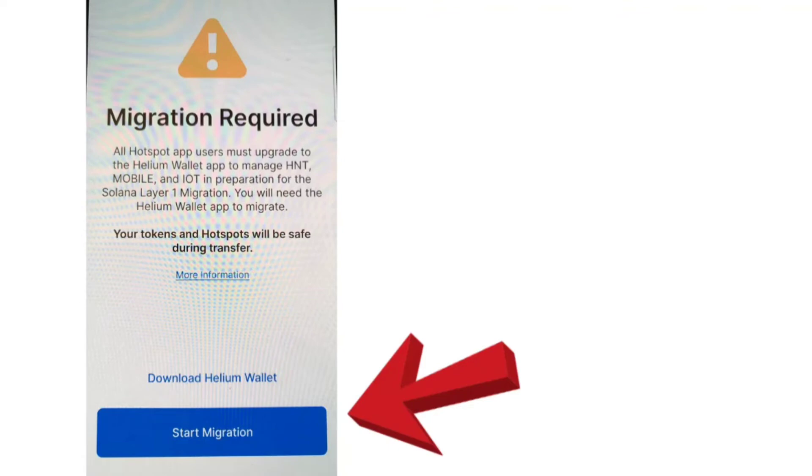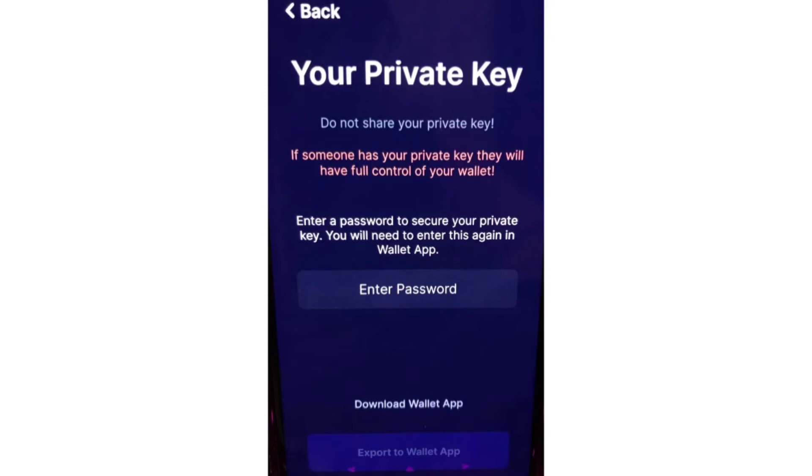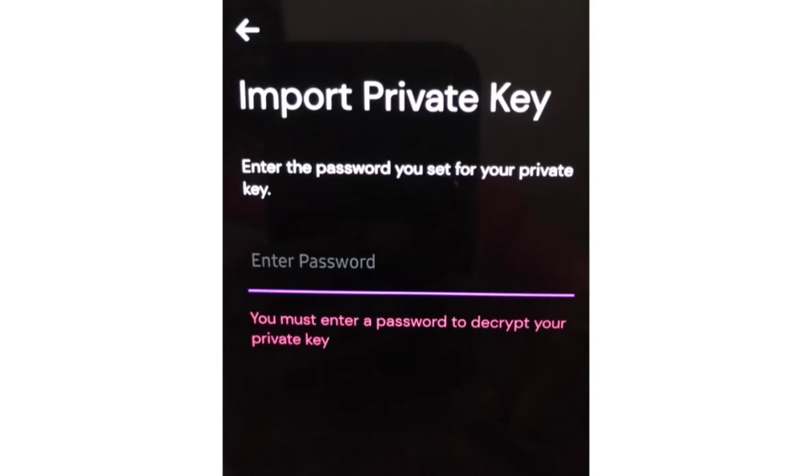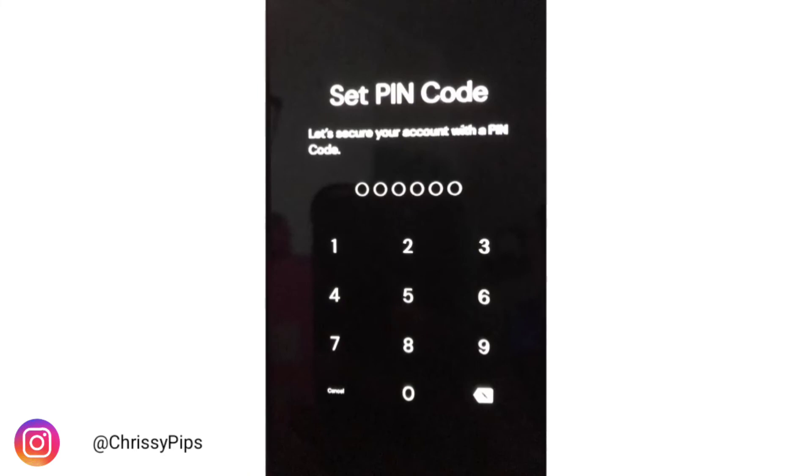Go back to the HNT Hotspot app and tap 'Start Migration.' You'll get a screen that pops up first — tap 'Import Wallet.' From here you'll get a screen that says 'Please enter a password that will be used again in the next step' — I wrote mine down just in case. Next, in the new wallet app, enter that same password again, and it will import your wallet automatically. Go ahead and name the wallet — it's similar to MetaMask where you can have multiples, so name it something you'll remember. Then set a pin code for the app, similar to having a pin on the old app.